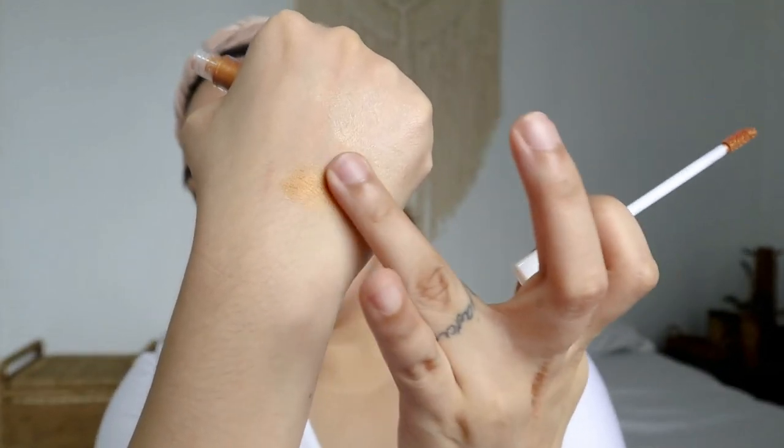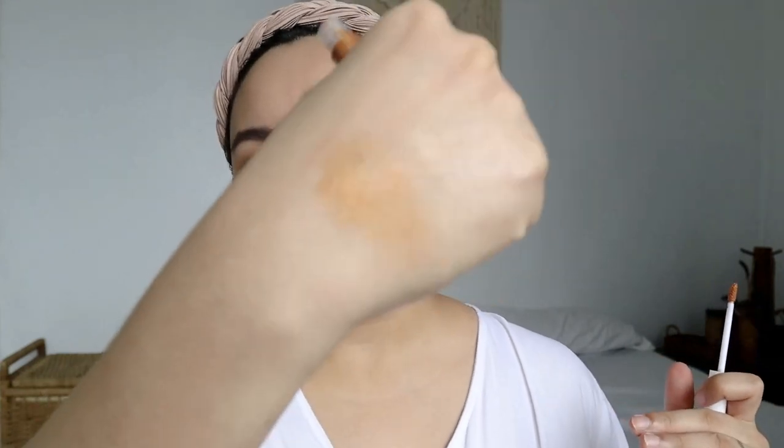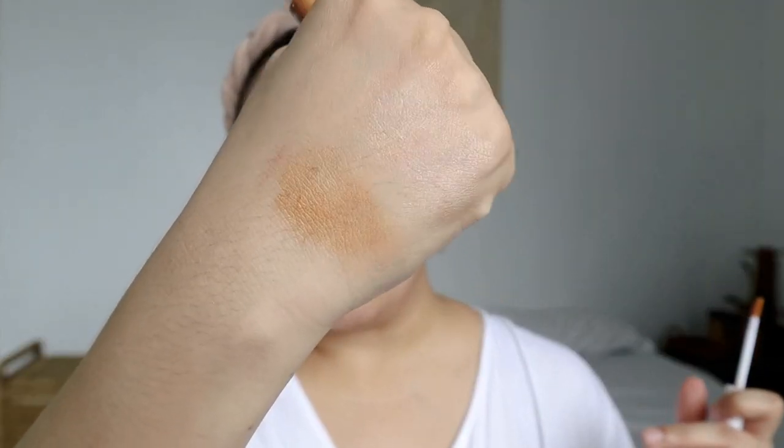This shade Penelope won't work on me — it's really for deep morenas, not just morenas but deep morenas. You can see how deep and pigmented it is. I feel like I can also use this as an eyeshadow! Let me apply the highlighters so you can see them in action — I like to put it on the tips of the cheekbones.